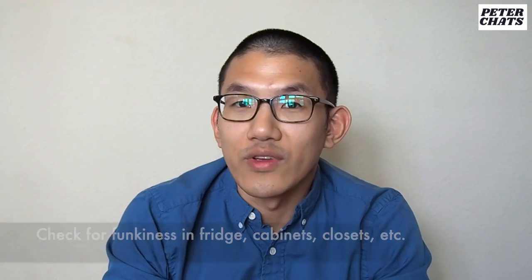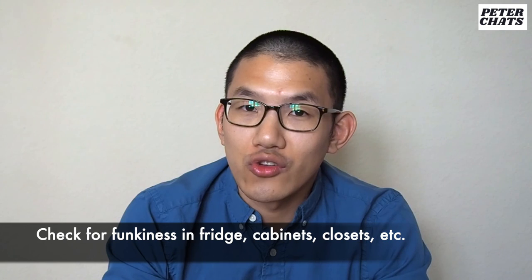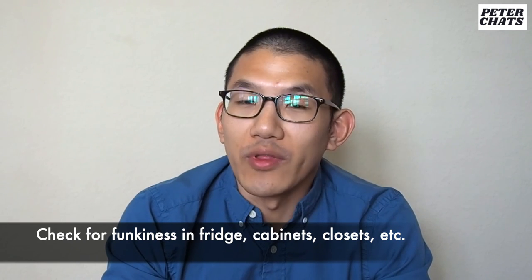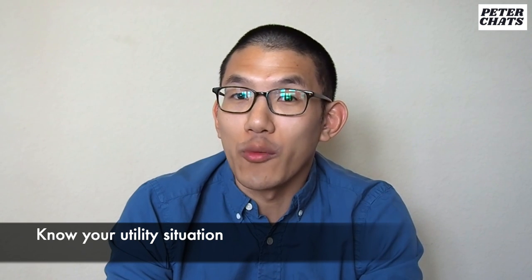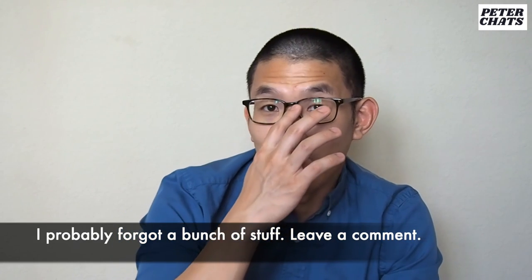Use common sense. When visiting an apartment, open the fridge, open the cabinets, open the closets just to make sure there's nothing funky going on in there. I lived in a unit once where everything was powered by electricity and I was responsible for paying my own utilities — for a two-bedroom apartment, I was paying over $400 a month in utility bills in the wintertime.